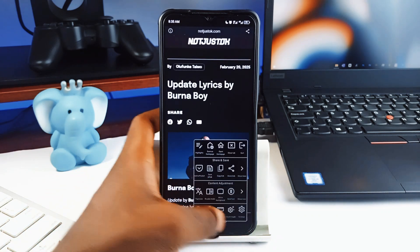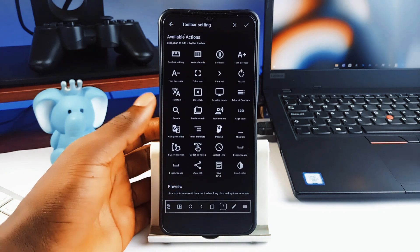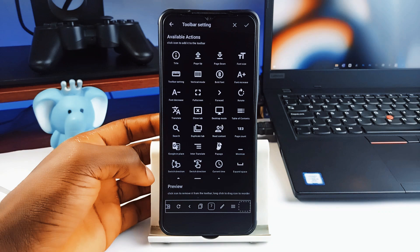If you've got an E-Ink device, this is hands down the best browser experience you can get. And if you don't have an E-Ink device, you can still try this out for privacy-focused browsing.